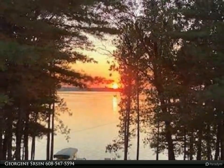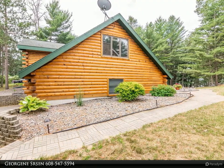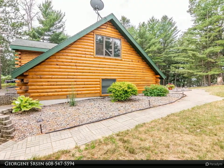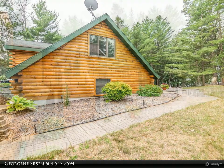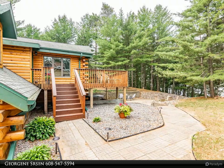Features include a great room with wood floors, cathedral ceilings, wood-burning stove, and double sliding doors overlooking the lake, an inviting dining area with water views, and an open-concept kitchen with breakfast bar.